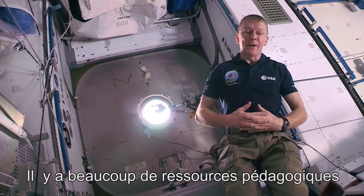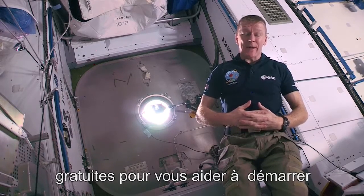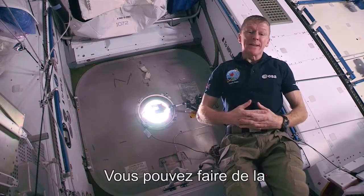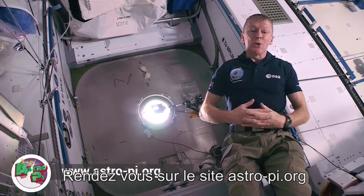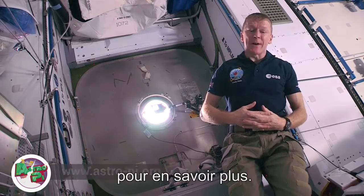There are plenty of free learning resources to help you get started with AstroPi — from simply setting one up, to basic programming, or using it to do real science. You can go to the AstroPi website to find out more.